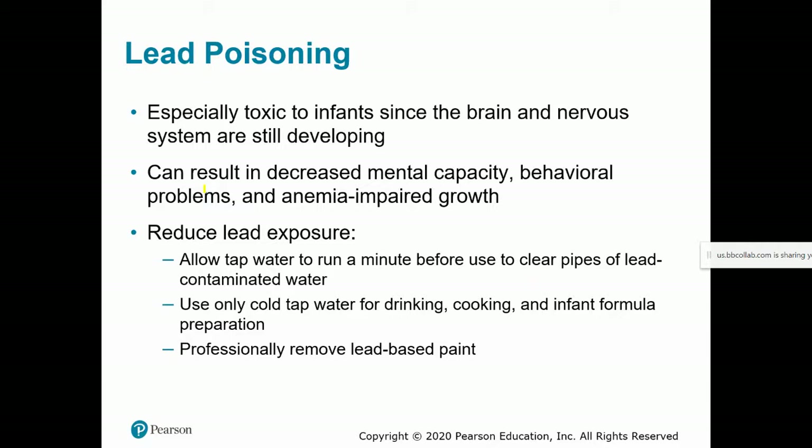Lead poisoning: lead exposure can come from old lead-based paints or old lead-based pipes. It's especially toxic to infants' brains and nervous systems, potentially resulting in decreased mental capacity, behavioral problems, anemia, and impaired growth. To reduce lead exposure: if the home has old lead pipes, let the tap water run for at least 60 seconds before using it. Use only cold tap water for drinking, cooking, and infant formula preparation, because hotter water is more likely to leach lead from pipes. Have any lead-based paint professionally removed.